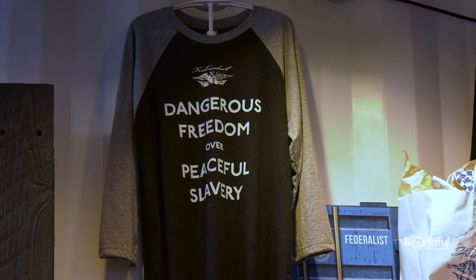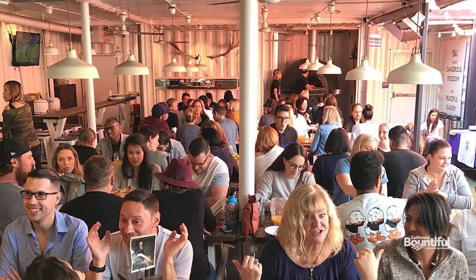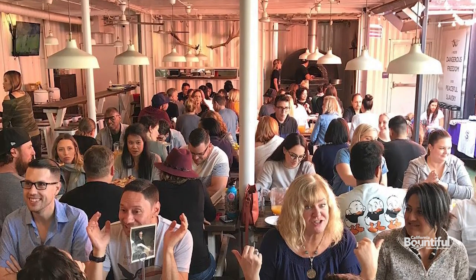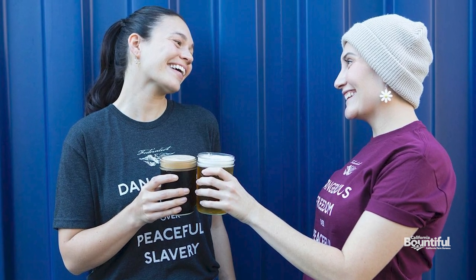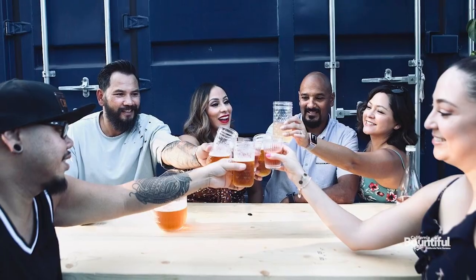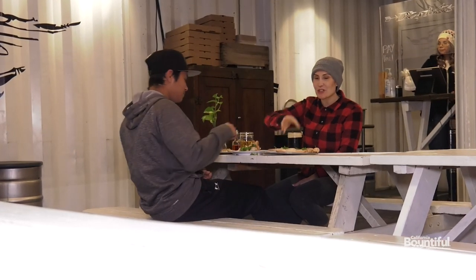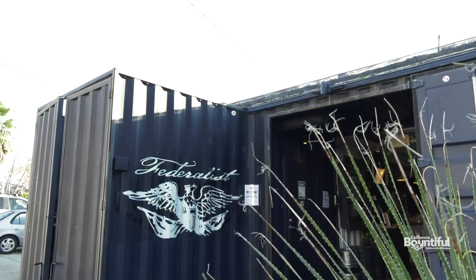The phrase 'dangerous freedom over peaceful slavery' is actually a statement written by Thomas Jefferson, originally in Latin. For us, it's been one of those things that has meant so many different things to so many different people. We have people from all walks of life who come in and take photos with it, take selfies, or buy the shirt and wear it — proud of it for whatever they've gone through in their life. We think it resonates with a lot of people all over the place. It resonated with us early as a family, and we still like it hanging on our wall.